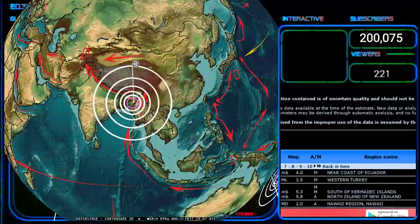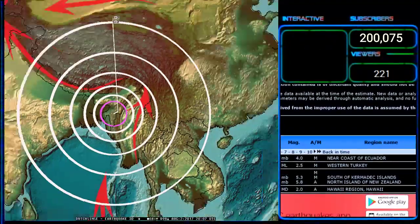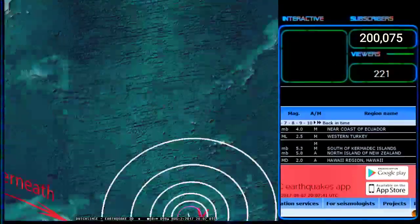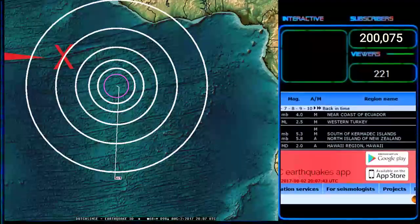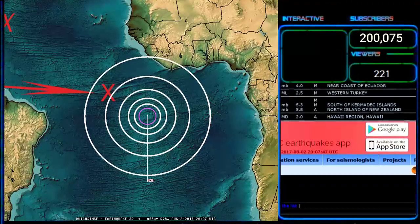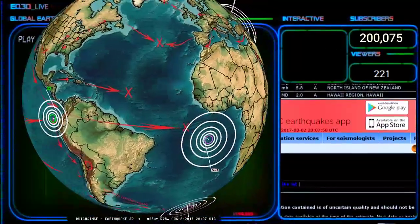That's on top of Myanmar getting hit at the India border, or India getting hit at the Myanmar border. And that's also on top of the South Sandwich Islands getting hit on our letter X and the letter X at the middle point of the Atlantic — that's at or near the Romance Fracture Zone getting hit.